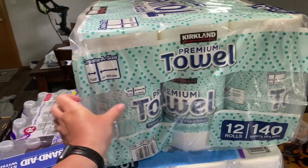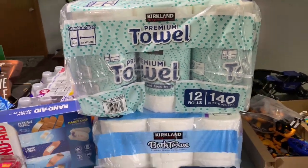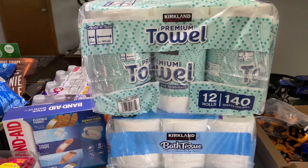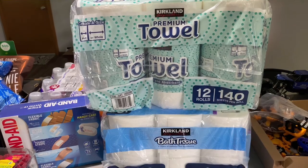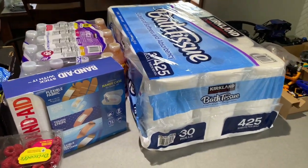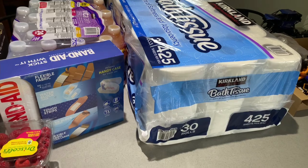The first thing we got was some paper towels. We really don't use paper towels very often — I think the last time we bought them was over a year ago. This will probably last us at least a year; it's a huge pack with 12 rolls. Paper towels were $14.79.